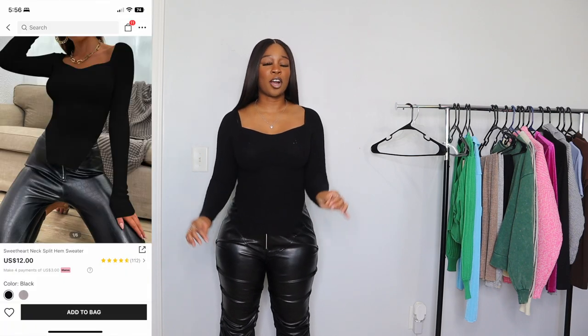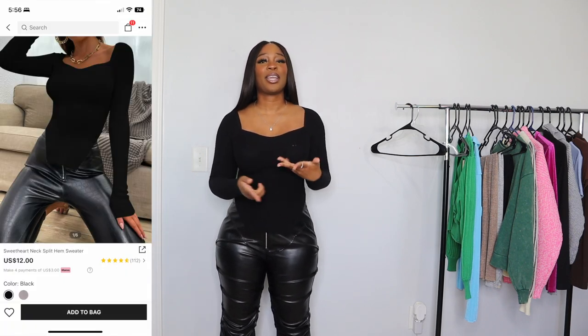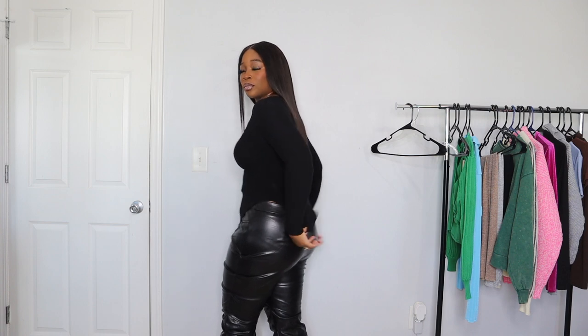Next up I have this black sweetheart neckline shirt. I got it in a size large — it fits perfectly, not too tight, and I have breathing room. I love the neckline and the detailing at the front and back. It's really simple but really cute — a dress-up shirt. I'm definitely going to go back and get this in white; I need it in every color.